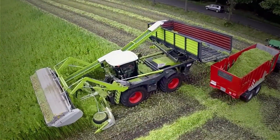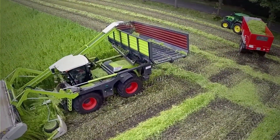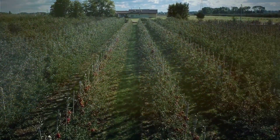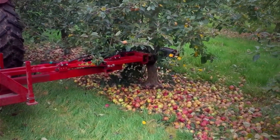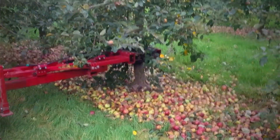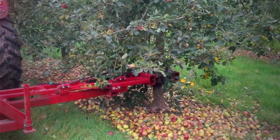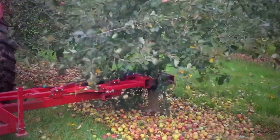Northern France is famous for producing high-quality cider. Given the high market demand in this area, state-of-the-art machinery is used for apple harvesting. The machine securely grips the trunk and then vibrates the branches, causing the ripe apples to fall naturally without damaging the tree. Subsequently, the apples are collected and conveyed through a conveyor belt inside trailers for storage and further processing.